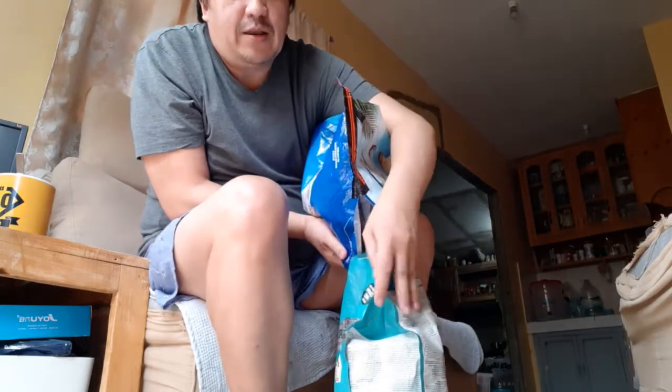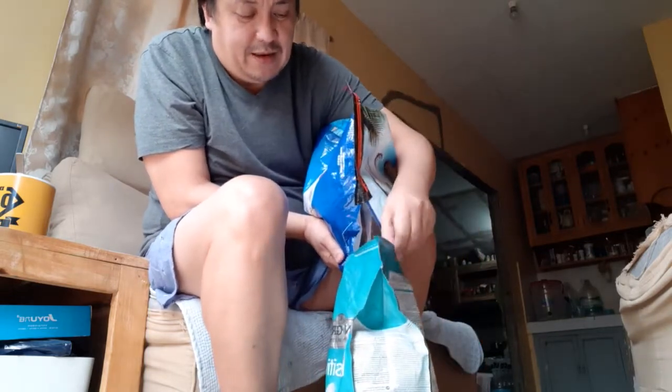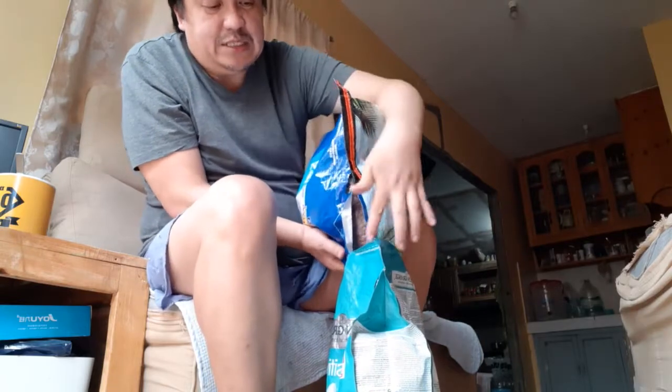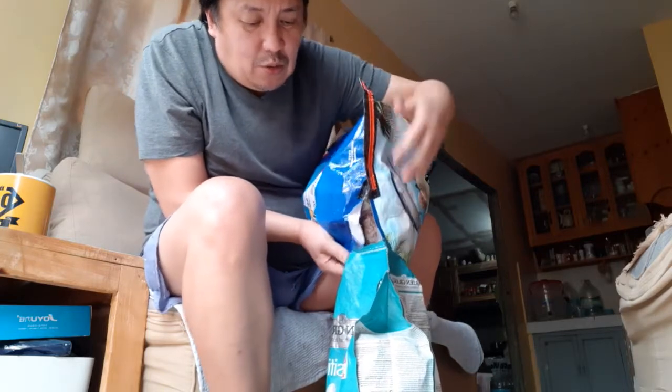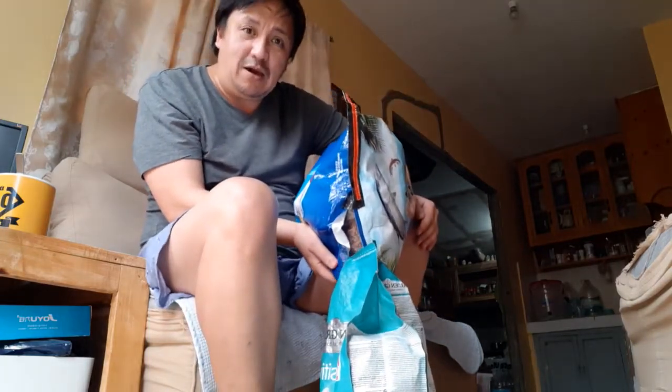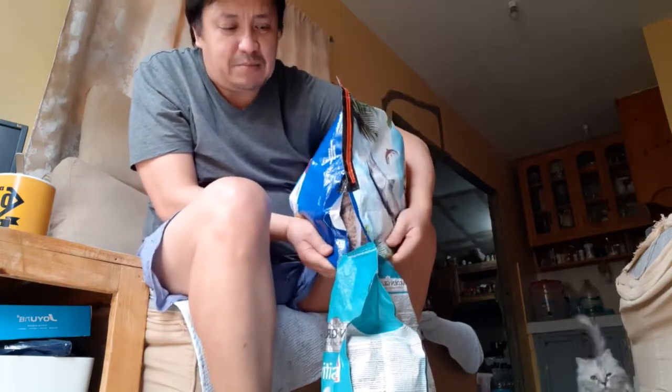I was looking for another bag like this cat food container, but I cannot find it anywhere. It's resealable so that's why it keeps the food fresh. It was made in UK so it is not available here in my place in Philippines. So mostly our cat food is coming from Thailand, Vietnam, and some USA.